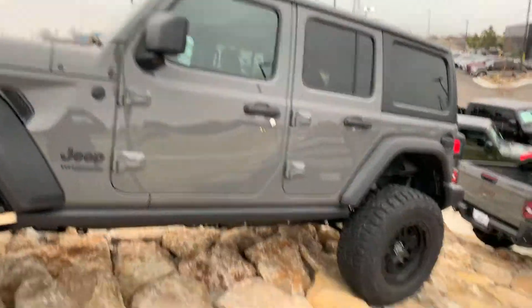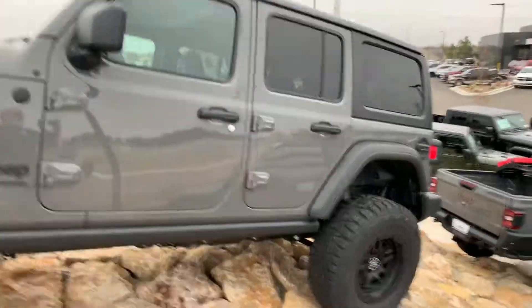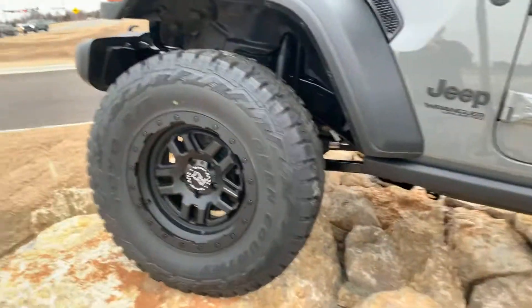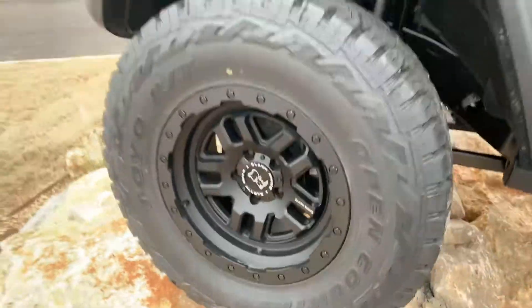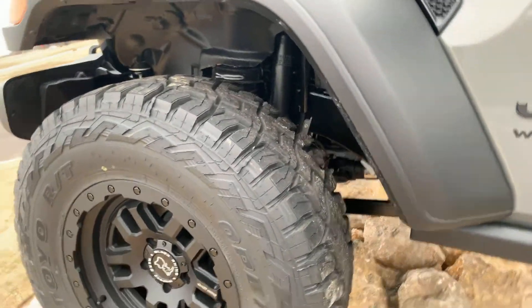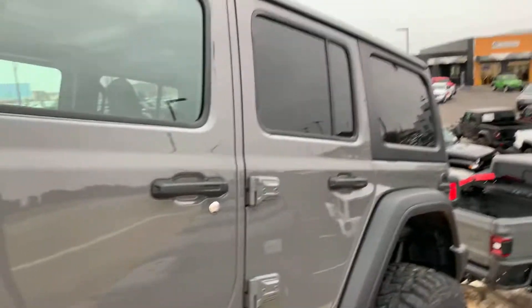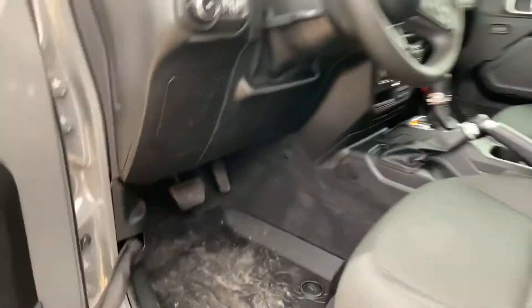Hey Greg, Billy Parsons here from Jim Glover Dodge, shooting you a quick video. This is the Wrangler that's already got the Glover Customs package on it — the Black Rhino wheels, the 35-inch Toyo tires, and a Rough Country lift already on it. Those are the main things.